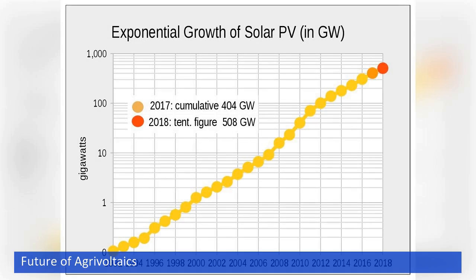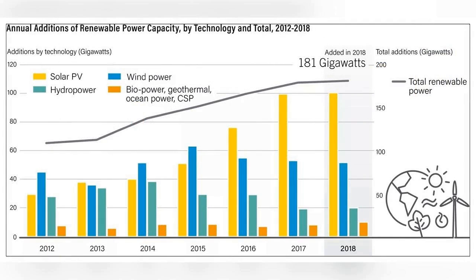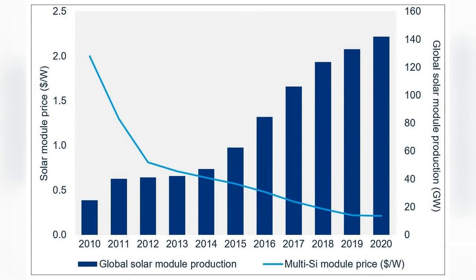Global investment in solar power generation is growing very fast. Solar energy increased its share of global electricity generating capacity by 50% in 2016 alone, overtaking growth in wind, gas, and other renewable technologies. The cost of solar photovoltaic cells — the major capital cost in solar installations — has fallen 80% since 2008.